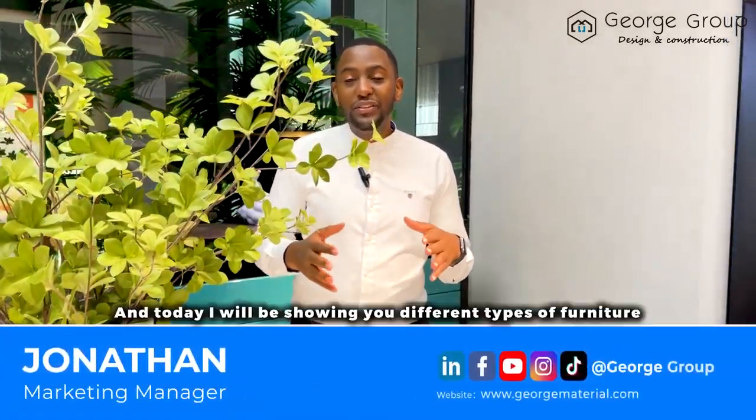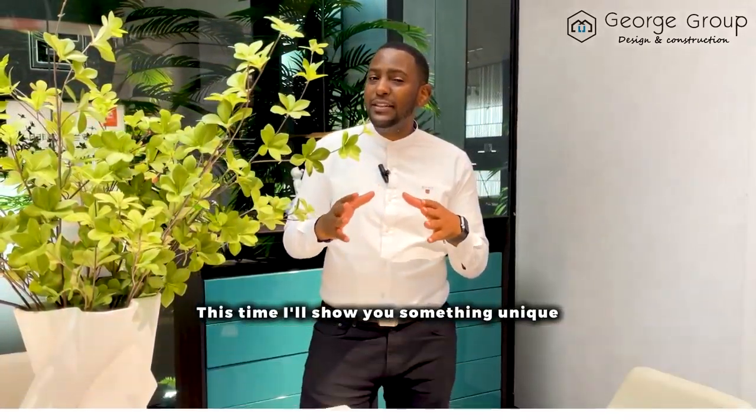It's Jonathan from George Group, and today I'll be showing you different types of furniture. This time I'll show you something unique, something great, something that you'll love. Follow me, let's go.